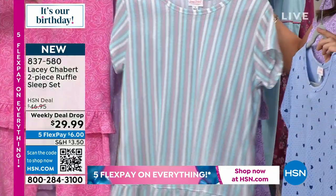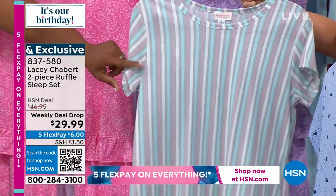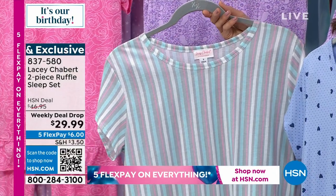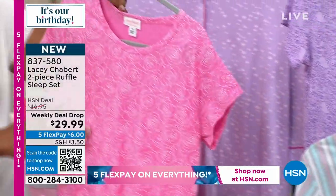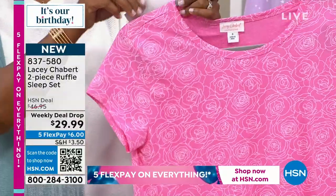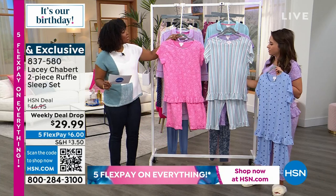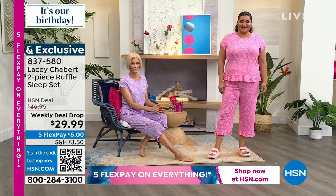And then we've got the pink roses — you can see how great that one's going to be, all backed in pink but with a great texture. These are extra small to 3X. These are a weekly deal drop price, which means they're not always going to be this price, so I don't want you to miss out on these sets.